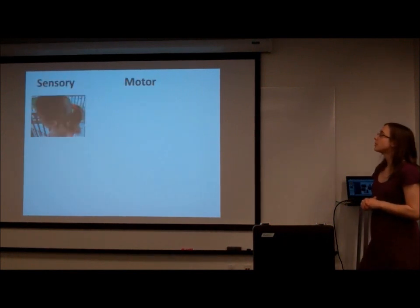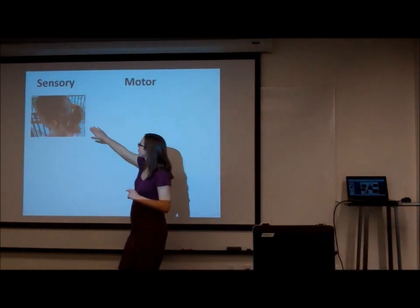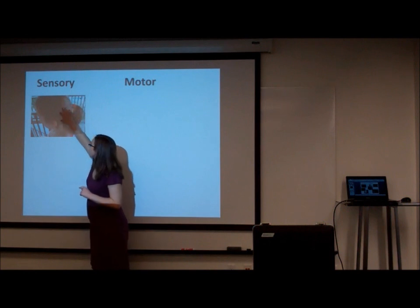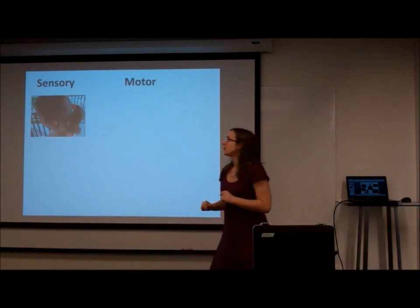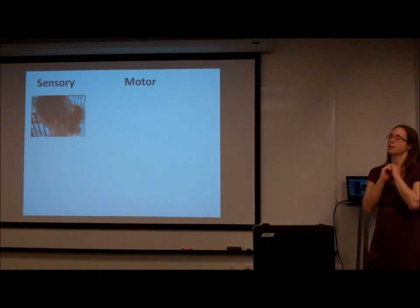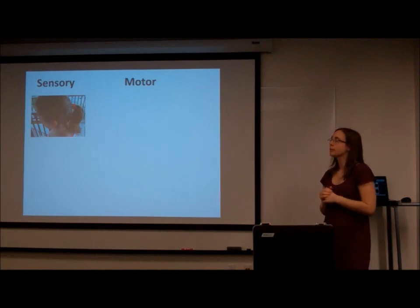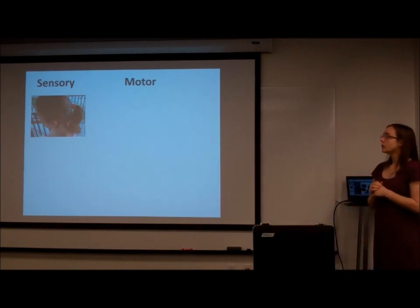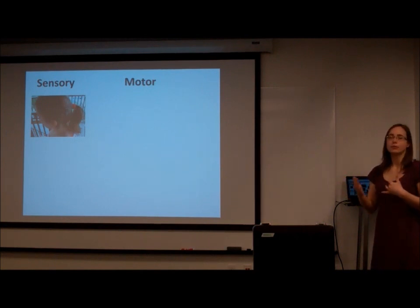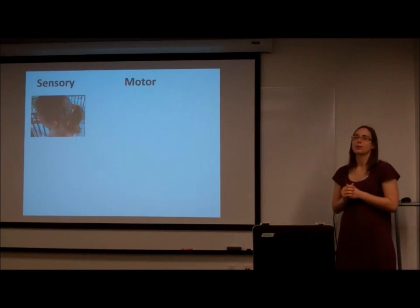Here's a cochlear implant — there's an outside part and an inside part that goes in and connects to the auditory nerve. This is somebody who had profound hearing loss; with this implant, she can now hear. Cochlear implants are actually the most popular, most used, and most commercially viable of all brain-computer interfaces to date, so you might see people wearing these fairly commonly.